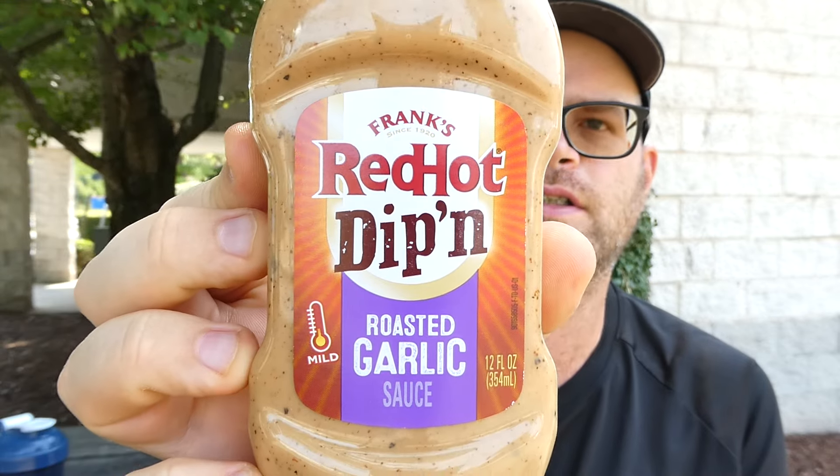This one is distributed by the French's Food Company, 4455 East Mustard Way, Springfield, Missouri, but you can find them at franksredhot.com — which tells you this is a Frank's review: Frank's Red Hot Dippin' Roasted Garlic Sauce.